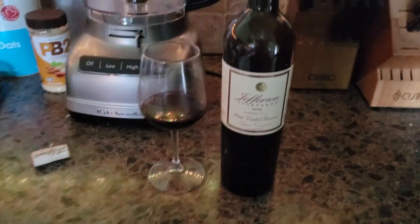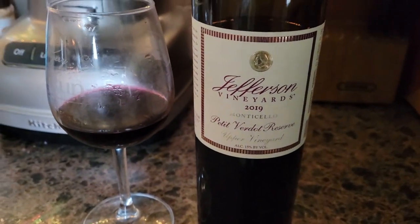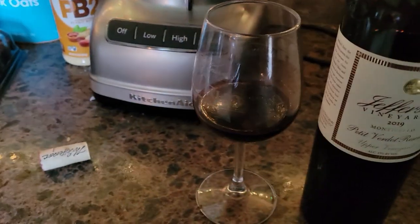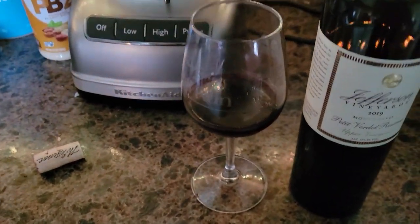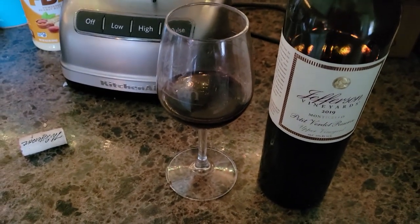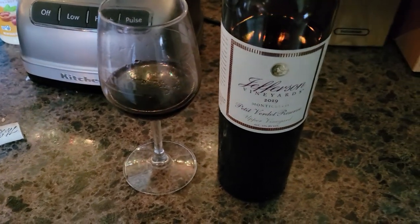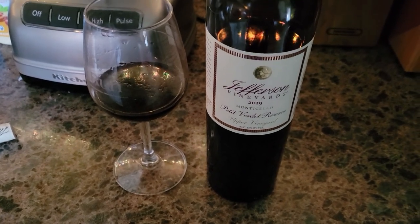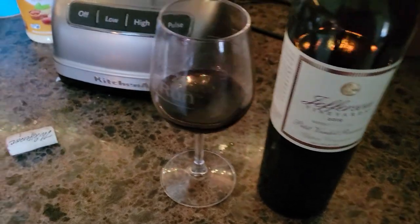I think I've tried this wine before on the channel, but it's a little bit different — actually quite a bit different, as you'll see. We've done the Jefferson Vineyards 2019 Petit Verdot, but this is the Petit Verdot Reserve. Now, this is a higher quality wine. I literally just tried it off camera, and wow, it is sensational. If I blind tasted someone with experience, they would literally think this is a 10-year-old bottle. It's 4. I mean, that's how good this is.